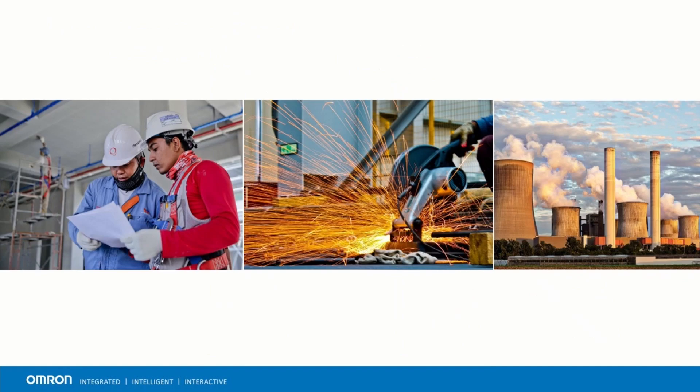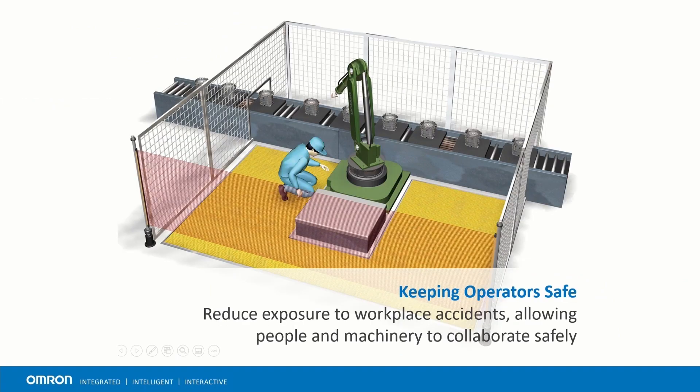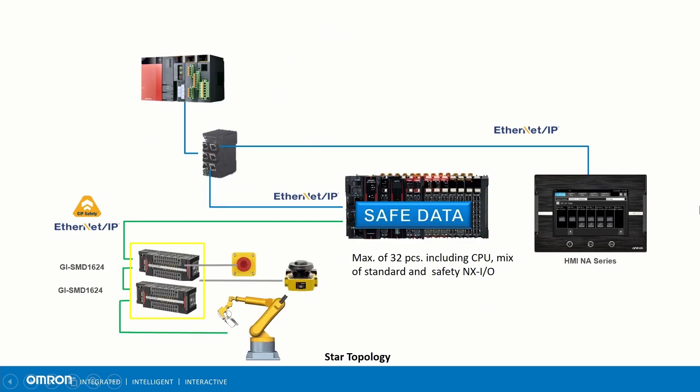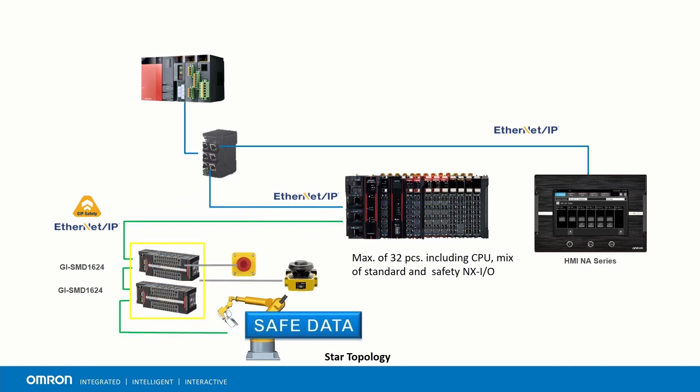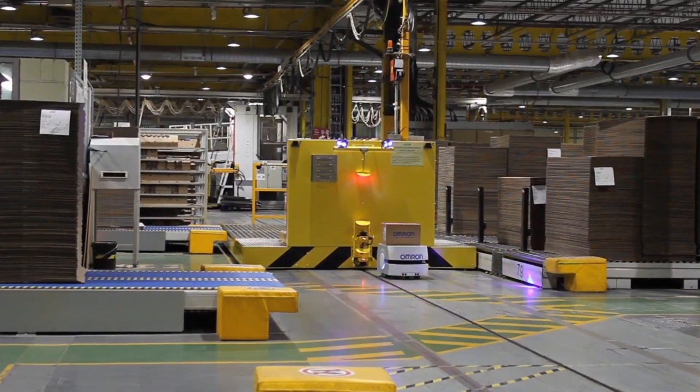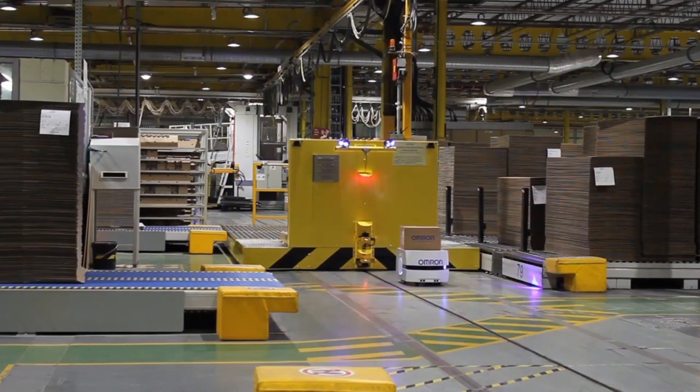Functional safety is extremely important on a production floor. Failure or improper use of equipment can lead to dangerous risks to people, equipment, and surroundings. The goal of functional safety is to reduce or eliminate these risks. Safety networks such as CIP Safety and Safety over EtherCAT utilize the black channel principle, using a single channel to transmit safe and standard data. This allows for a reduction of wiring along with a faster response time to put equipment into a safe state if an event should occur.